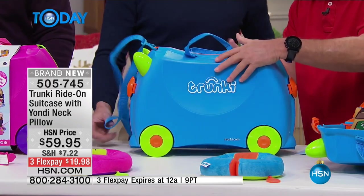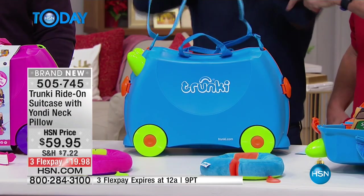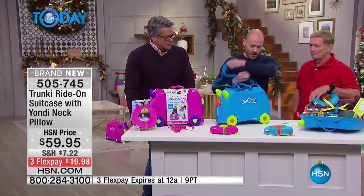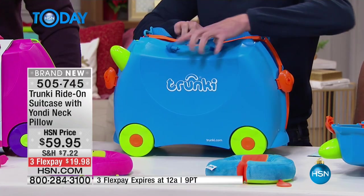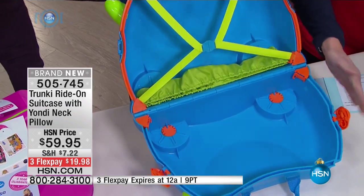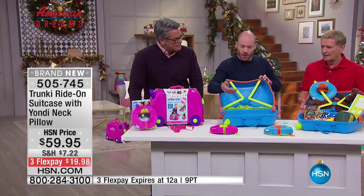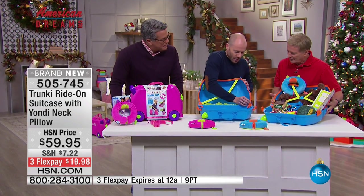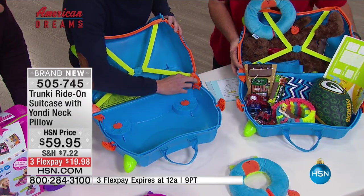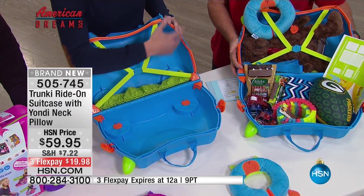It also has shoulder straps so you can carry it as well. Let me show you inside — this one snaps open. Inside, you pop both catches on either side and there are teddy bear straps so a teddy can be strapped in, along with dolls for the journey. There are little secret compartments in each corner that the kids can hide their pocket money and sweets in.